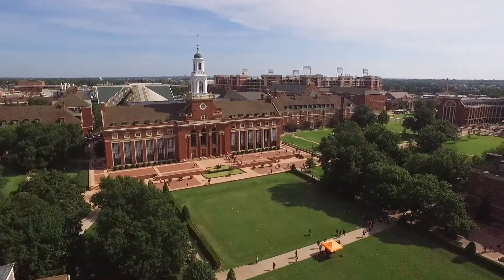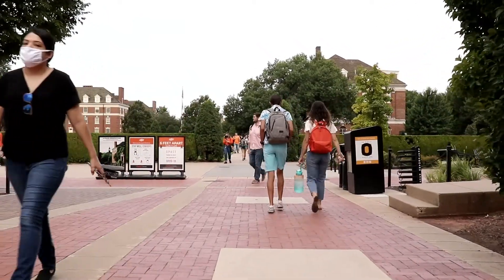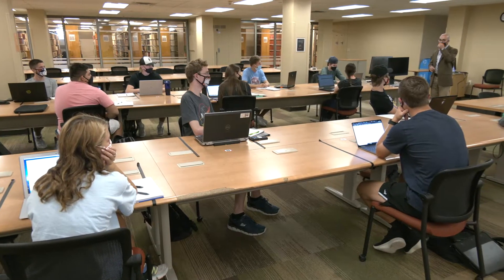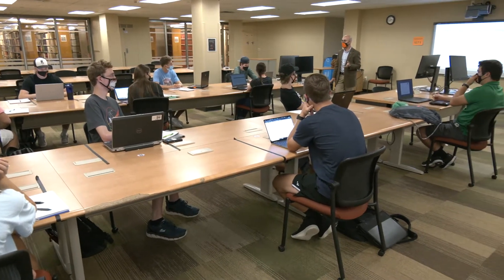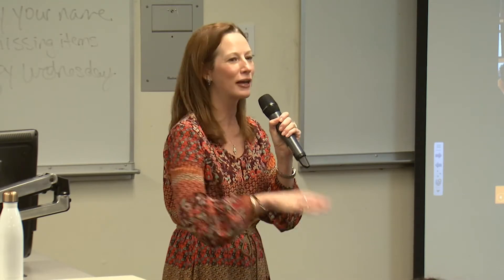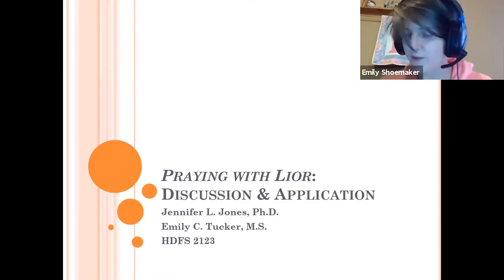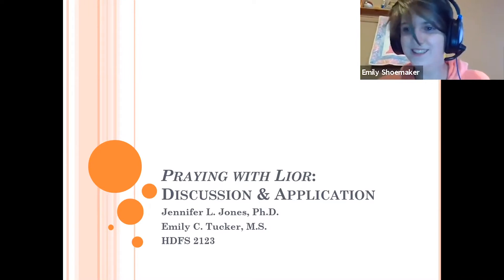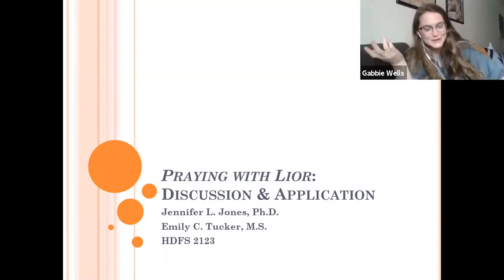Oklahoma State's decision to return to campus for the fall meant teachers needed to prepare for hybrid learning. Most classes afford students the option of attending in person or virtually, but for Dr. Jennifer Jones, whose courses focus on intellectual and developmental disabilities, it meant finding a way to incorporate service learning, which allows students to integrate course content with their experiences in the community, while solely teaching online.